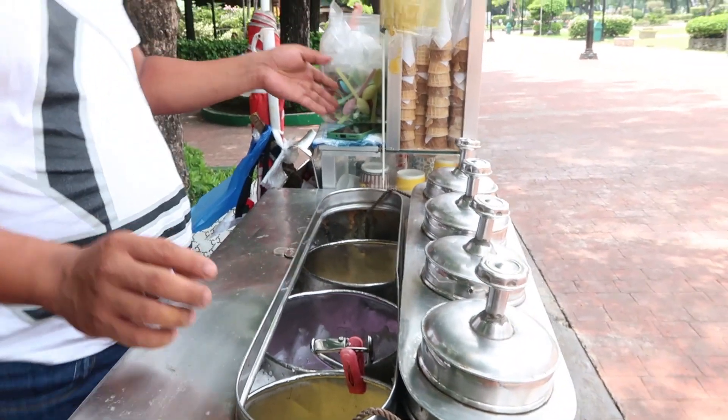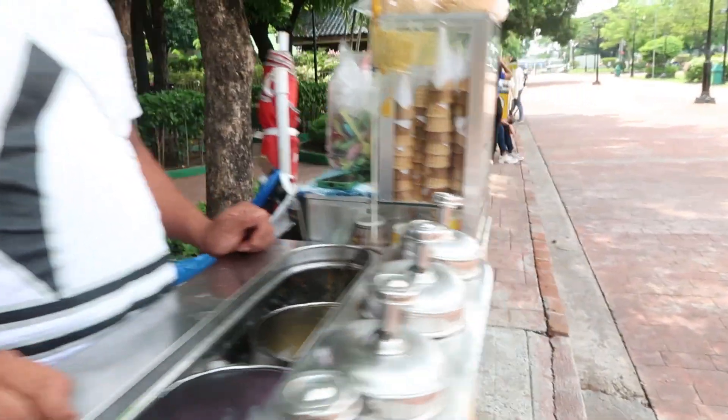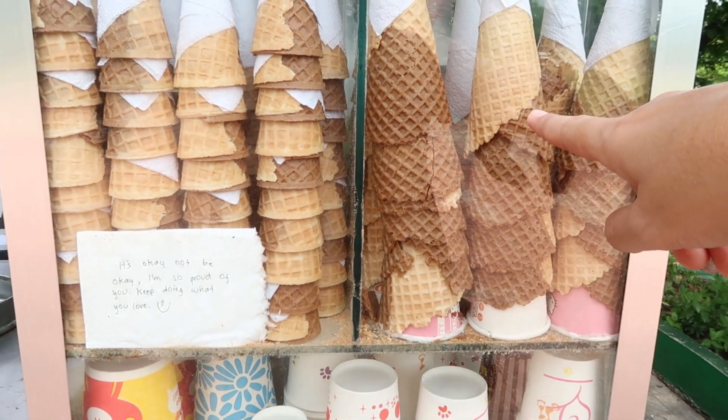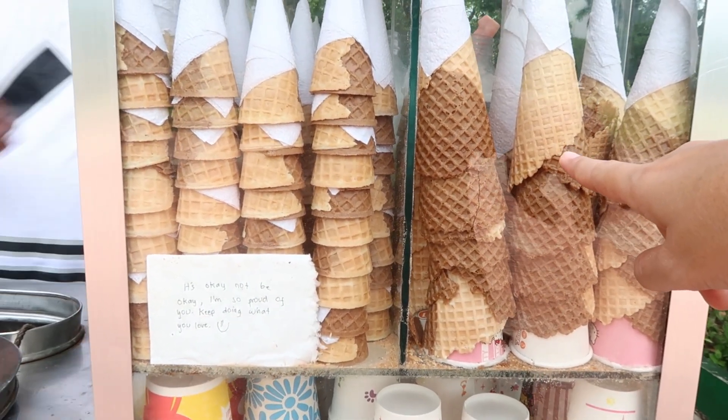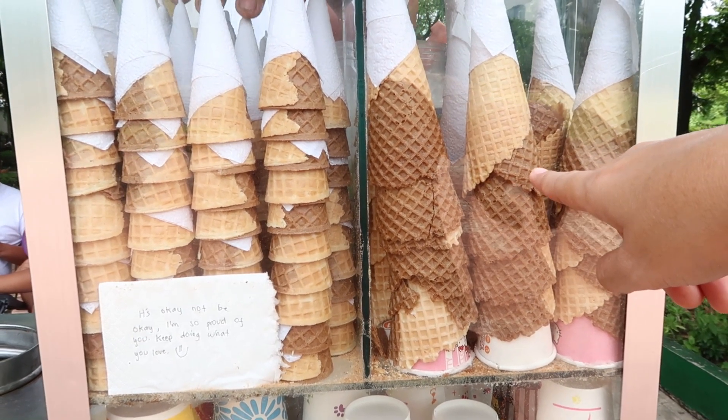We stopped at a food stall to buy some snacks. The items were priced at 20, 30, and 40 pesos. We went with the 40-peso option — the bigger one.